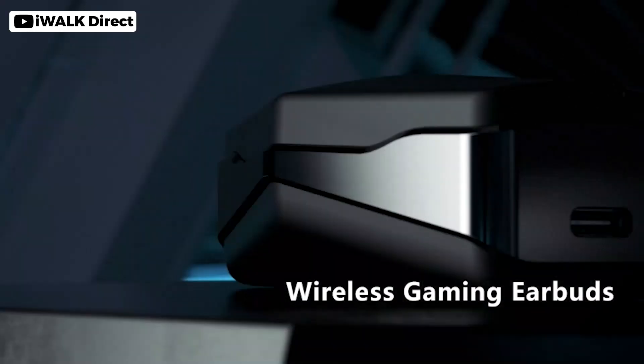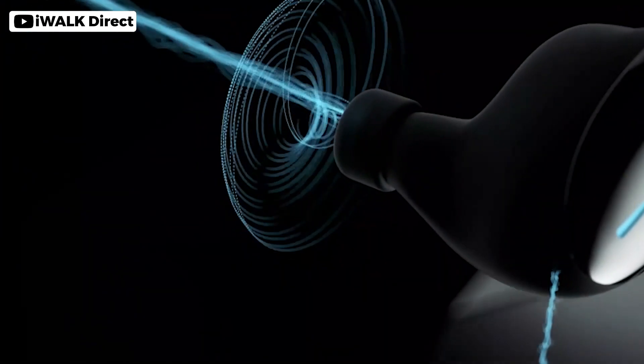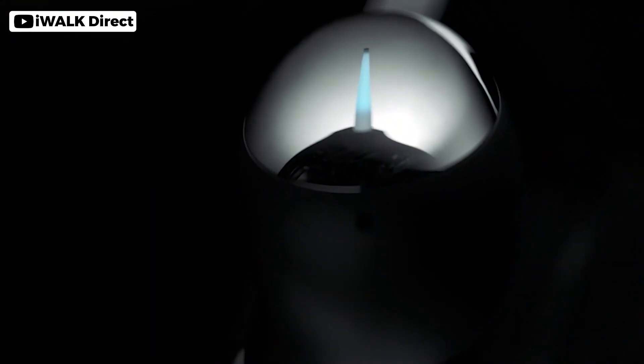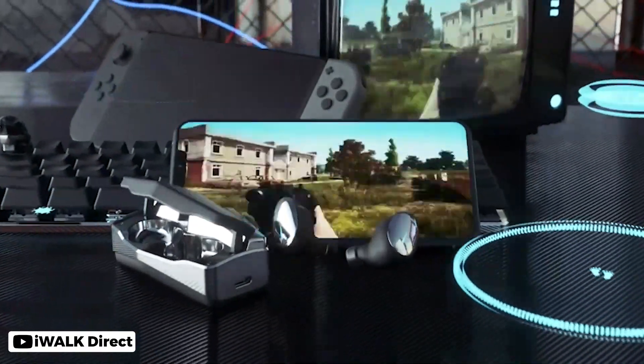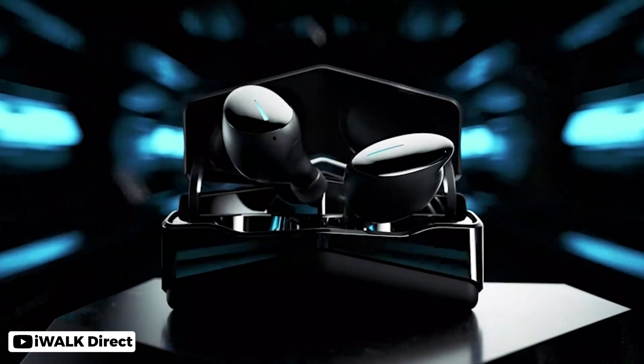This wireless earbud from iWalk is an excellent addition to the gear of every avid gamer. The low audio latency is only between 40 and 60ms. They have an IPX5 waterproof rating. These earbuds feature a practical MEMS mic with noise cancellation, increasing the quality of your in-game chats — even in a noisy environment, your game buddies will be able to hear you properly. The double chip creates an immersive audio experience for mobile gaming lovers. These earbuds are designed to provide a quick and steady Bluetooth connection within 15 meters.